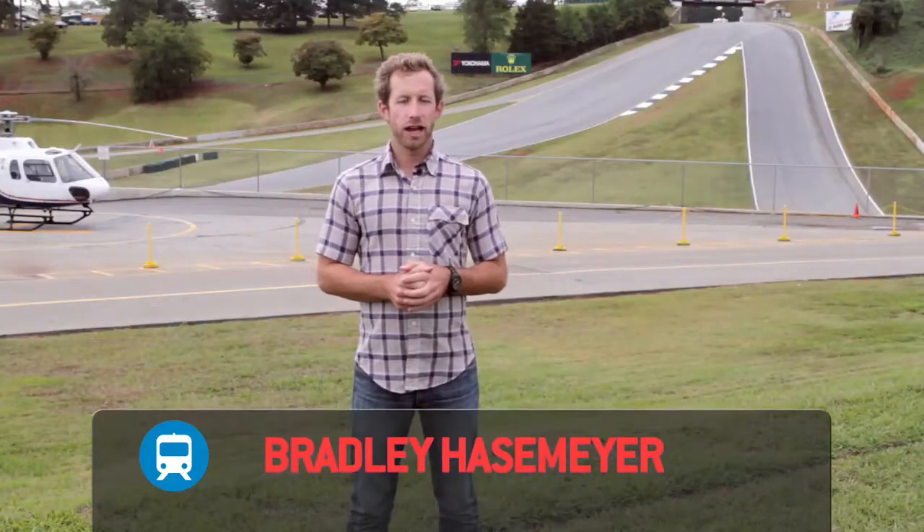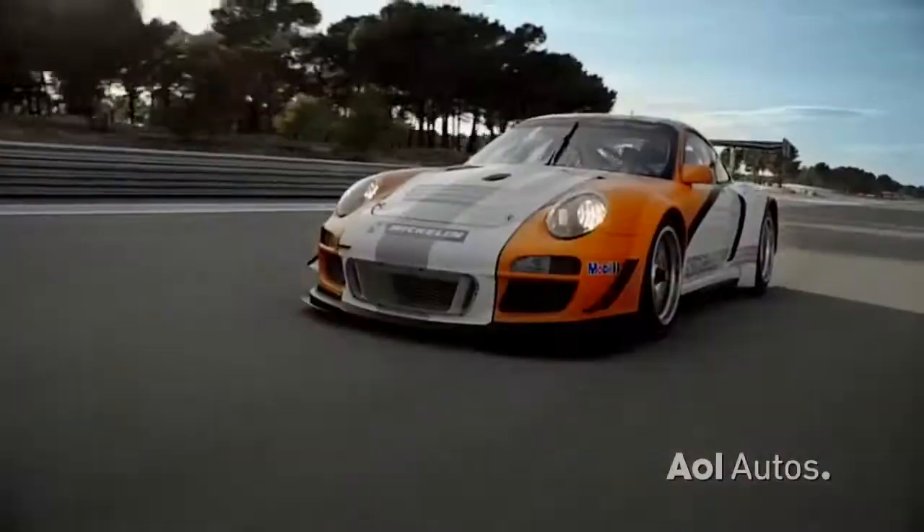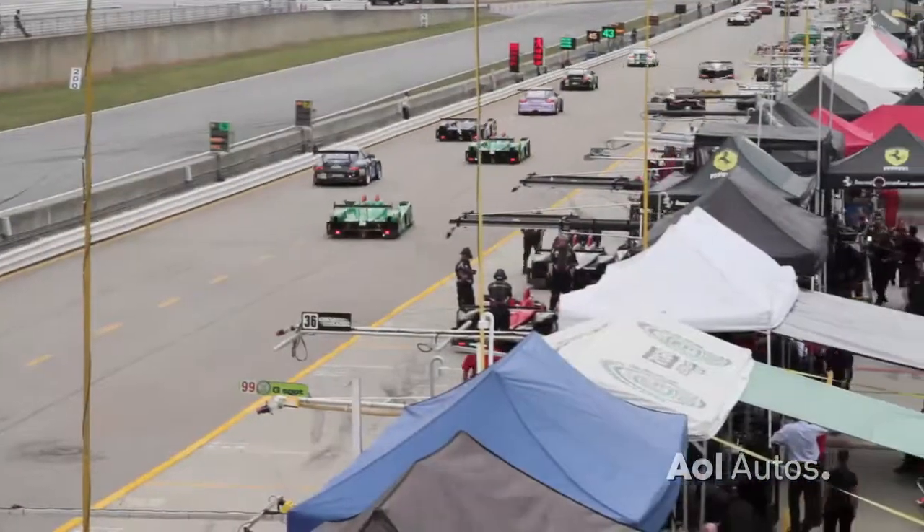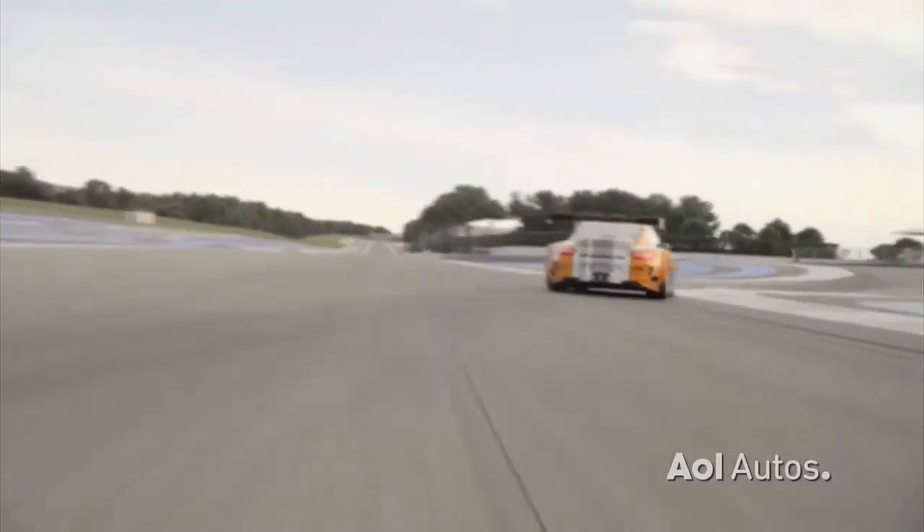Welcome to TransLogic, brought to you by Chevrolet. I'm Bradley Hazelmeyer. Porsche is a brand long associated with performance, but what about hybrid performance? We've come to Road Atlanta for the Petit Le Mans to check out this much-anticipated, highly-touted GT3R Hybrid — a car that's blowing doors off at the racetrack and turning heads in the pits.